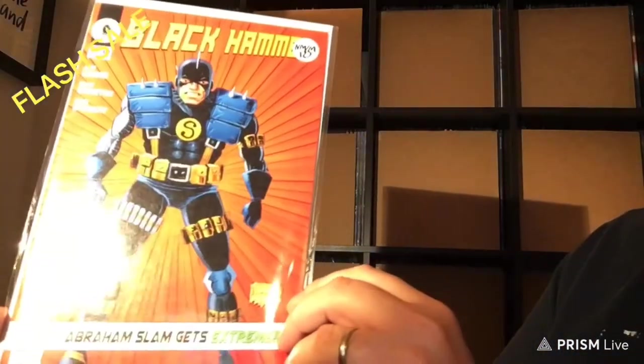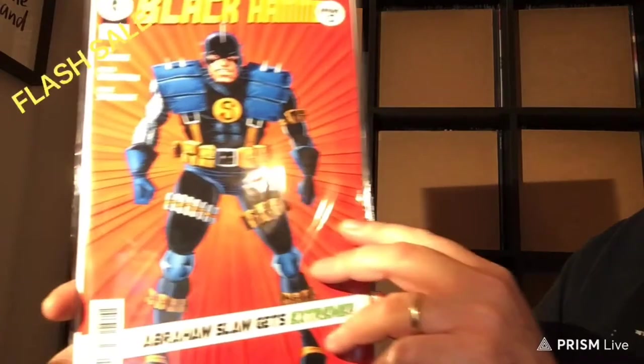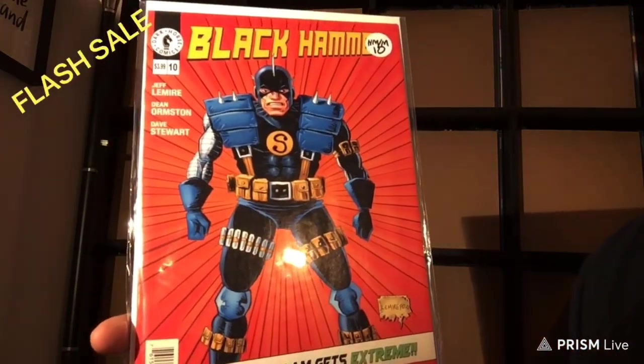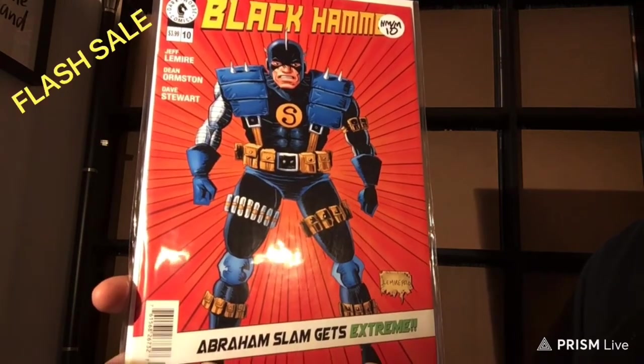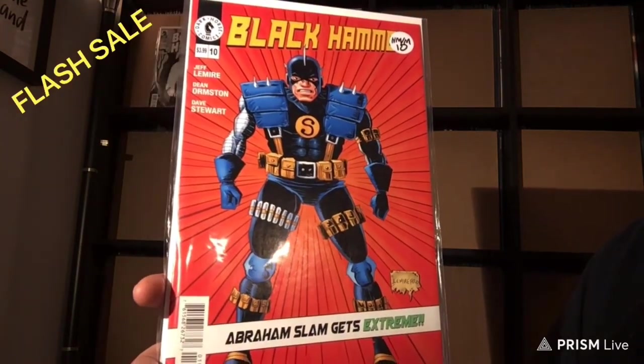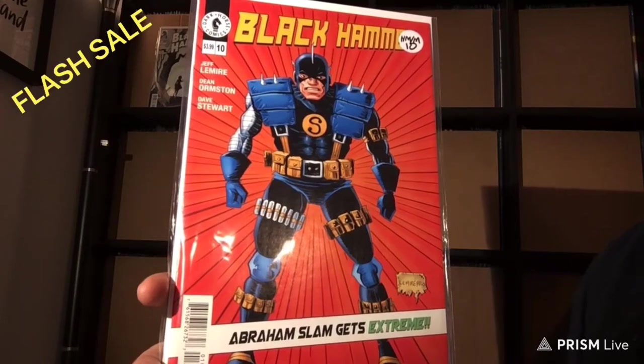Next up is number 10. It's another 9.8. This was an amazing series — really, really good series.